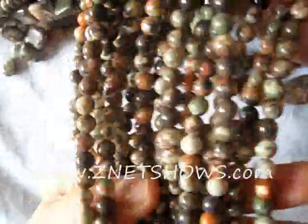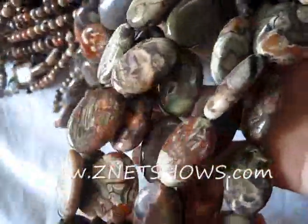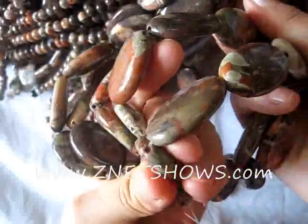They're all in 8-inch strands, so you can try a bunch of them in different sizes and shapes. They are sold by the strand and there are dozens of different shapes available. The prices are very reasonable as you can see in the wholesale section, and if you have any questions about the origins of the stone, you can contact us.